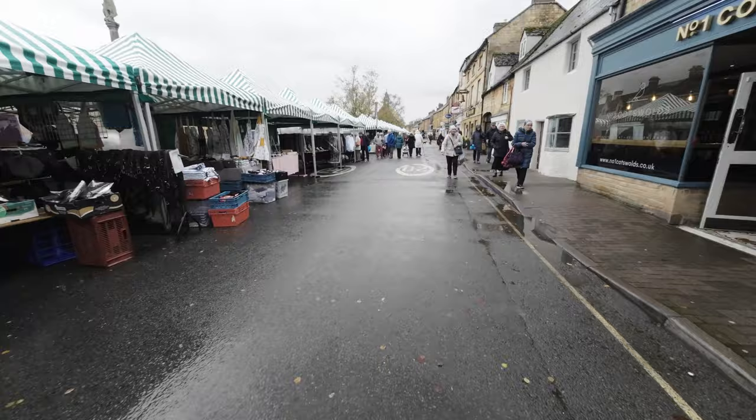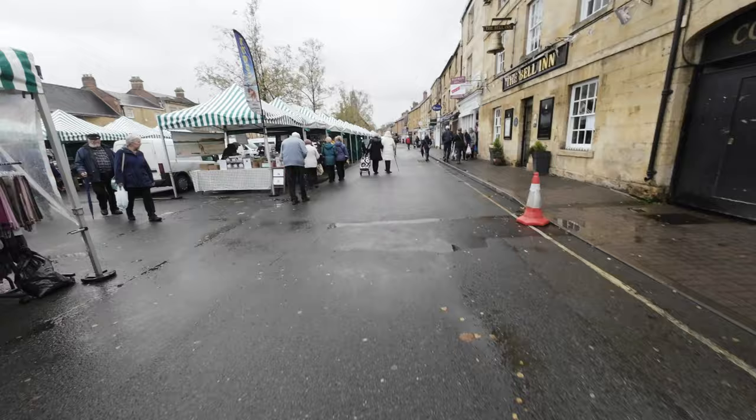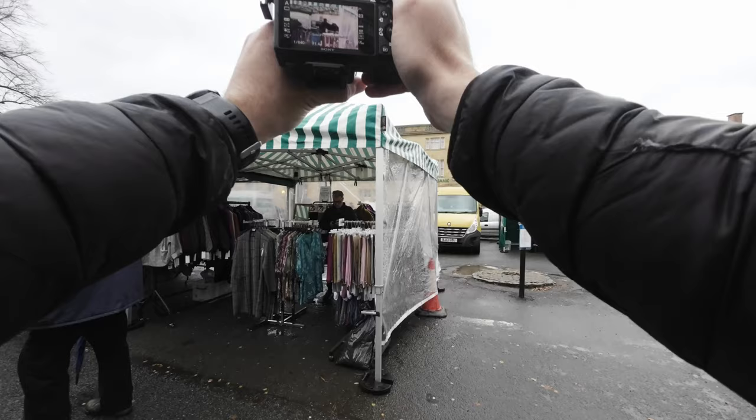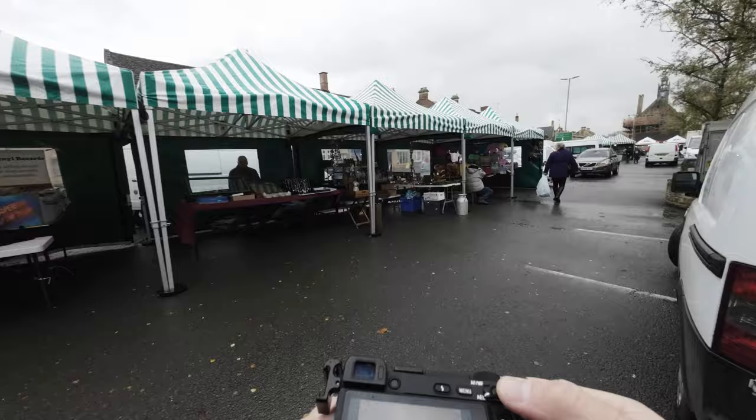Perfect. I think it's going to start raining again, so that's not so perfect, but the thing is you've got to almost always be ready for the action. What's going on down here? Guy on his phone — trust the subject separation.